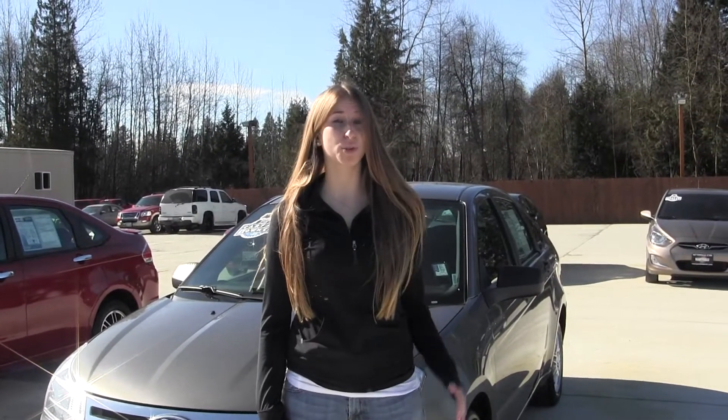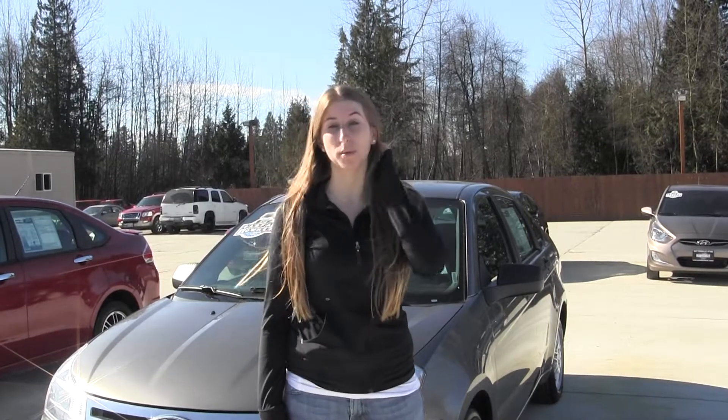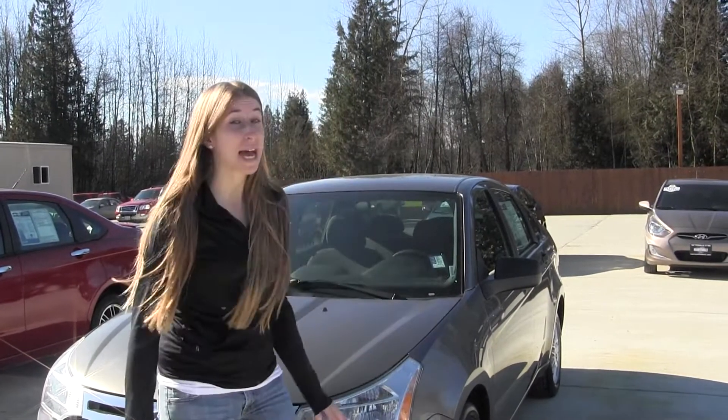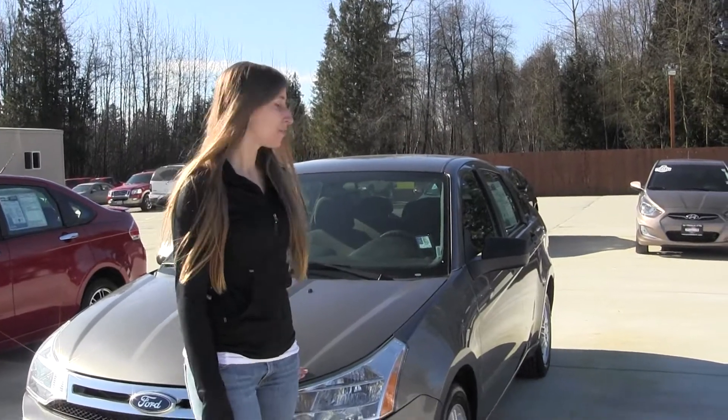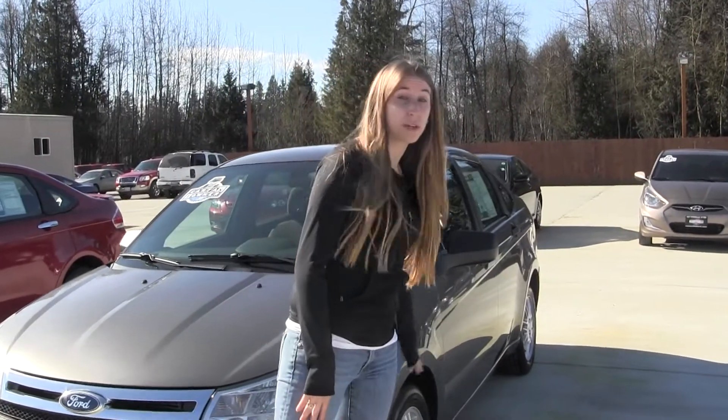Hi, this is Chelsea. Today I'm at Marysville Ford located off I-5 in the corner of 136 and Smoky Point Blvd. Today we're looking at this metallic grey 2011 Ford Focus SE. This vehicle does come equipped with your alloy wheels.